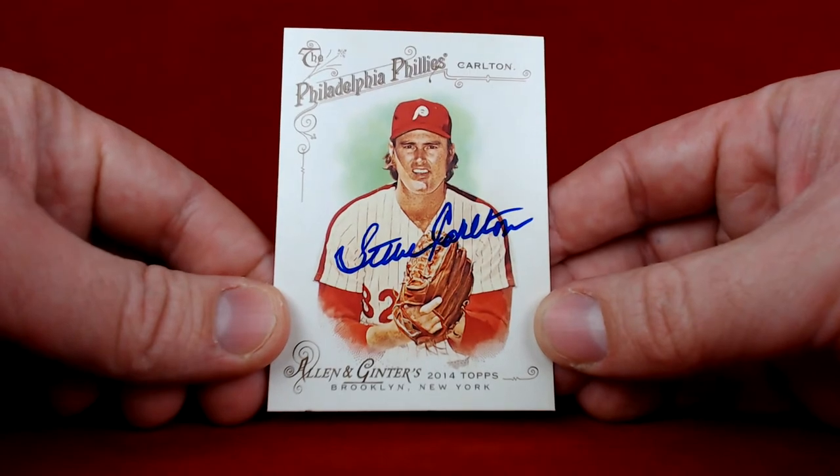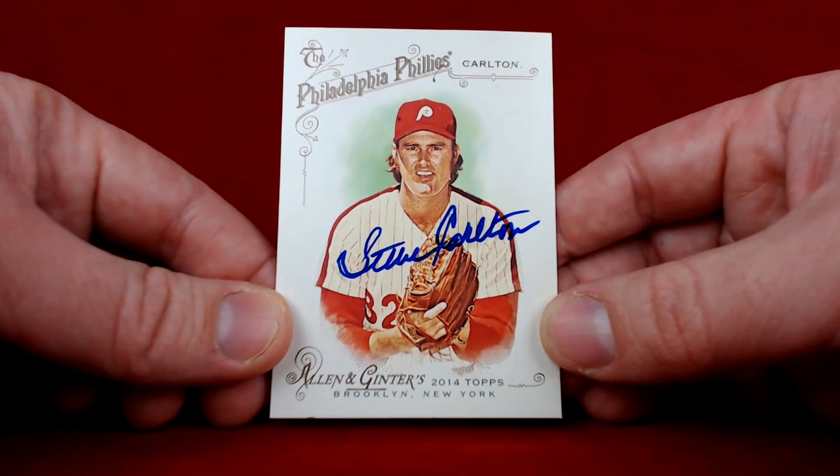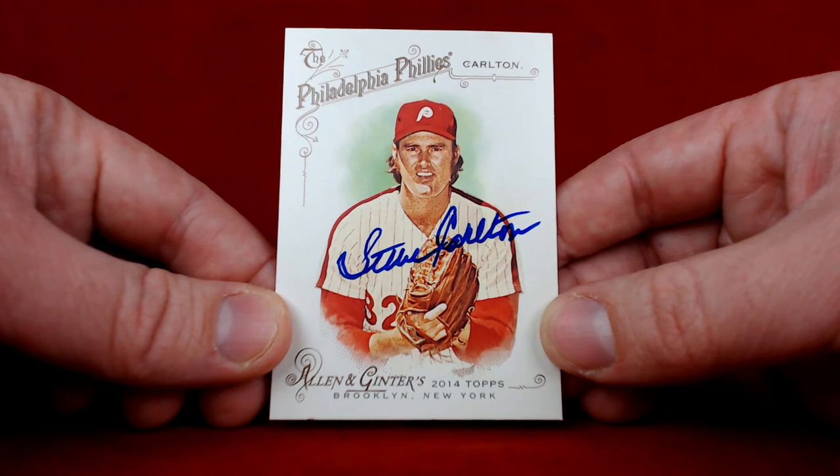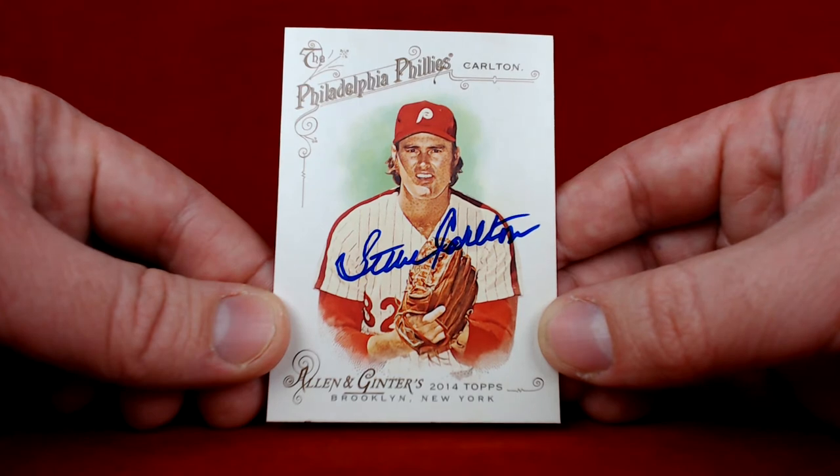It's Mr. Steve Carlton! He signed this 2014 Allen and Ginter in blue — a spectacular looking card, looks absolutely amazing. Cannot wait to send this one into PSA DNA to get slabbed. It's gonna look fantastic in the Phillies collection and the Ginter autograph collection.